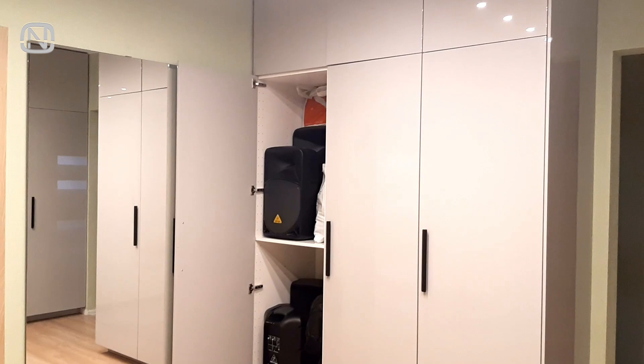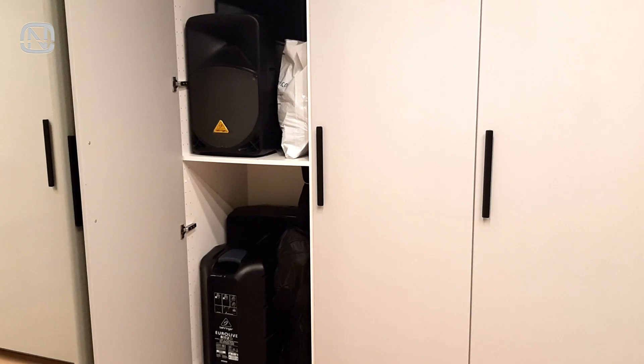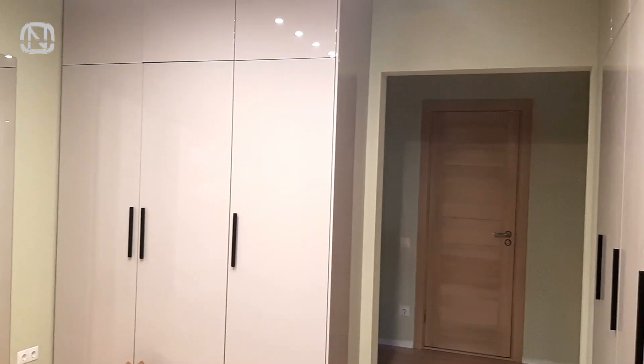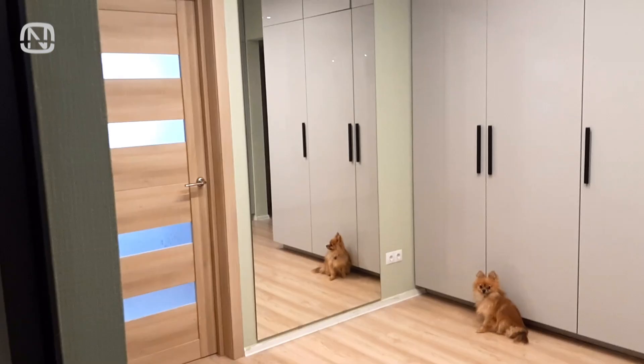This whole cabinet is for Irina's husband's stuff. He is a professional wedding host, and this is where he keeps his equipment. In their old apartment there was no room for it, so it was scattered all over the place. But now everything fits in this cabinet, which was ordered specifically for this purpose.